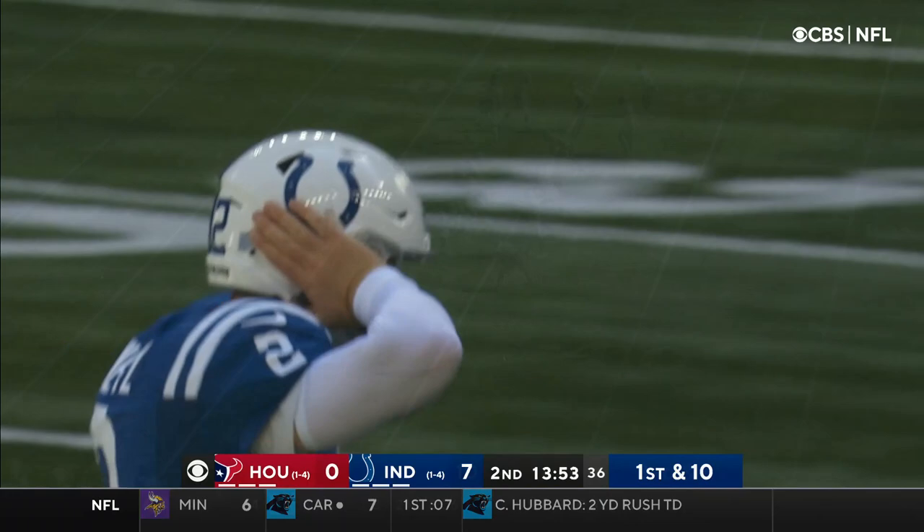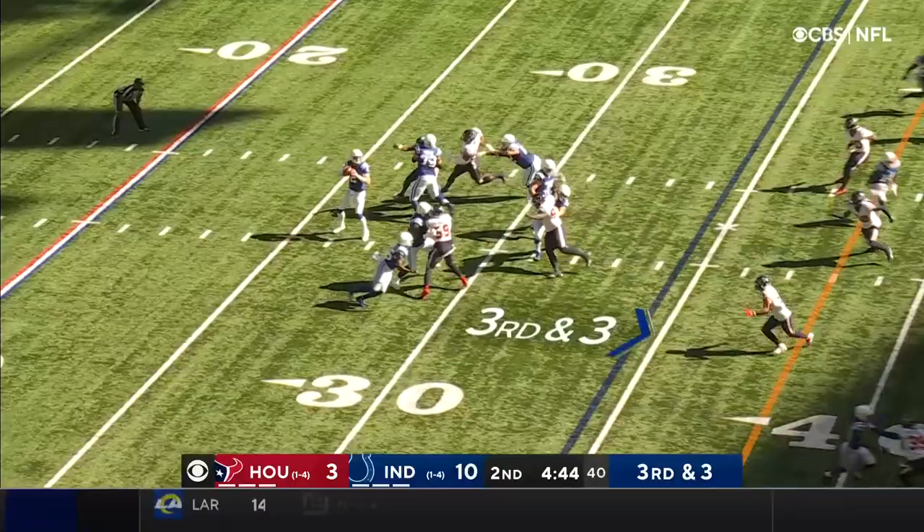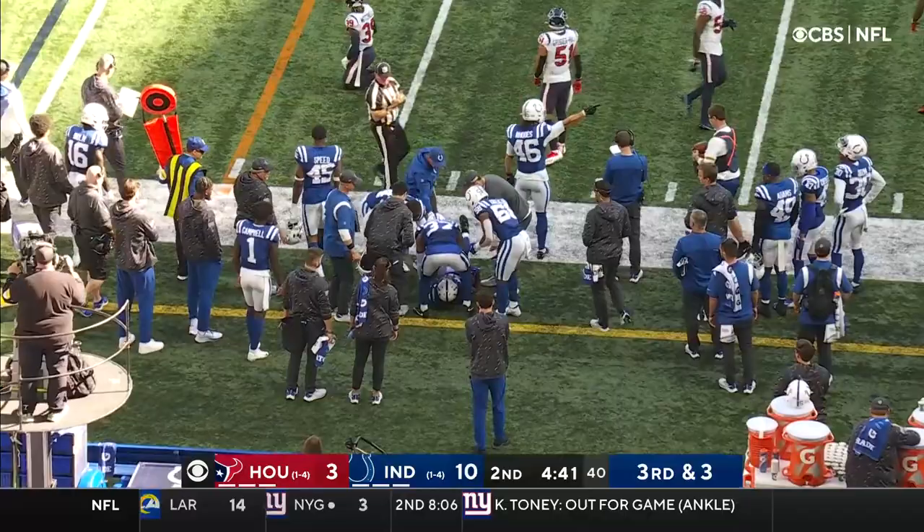Down in the box, you have one safety back. Where does Wentz go here on third and three? Nearside into the shadows. It's caught. T.Y. Hilton.